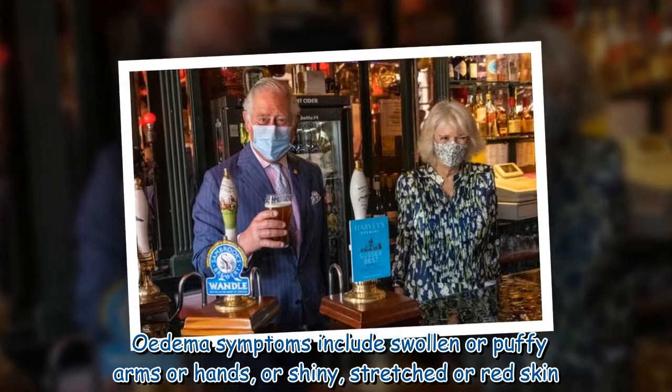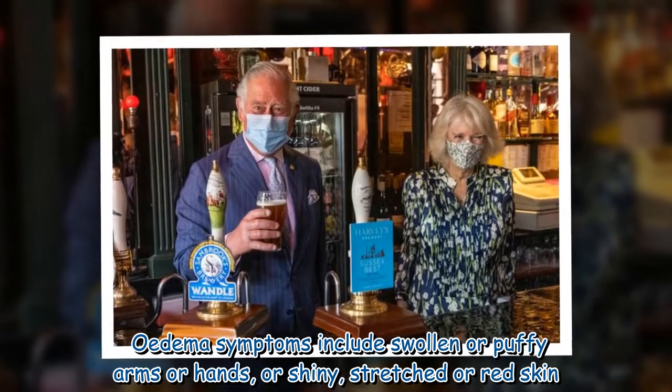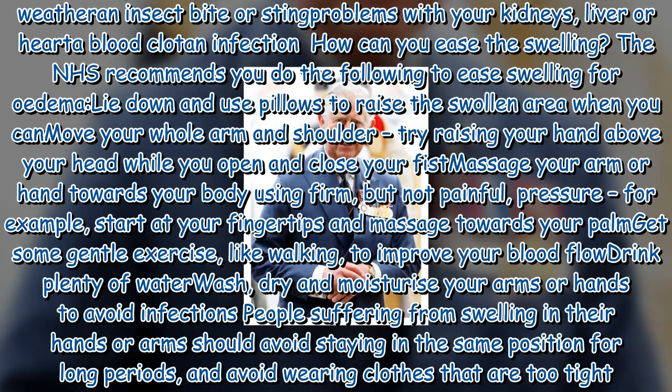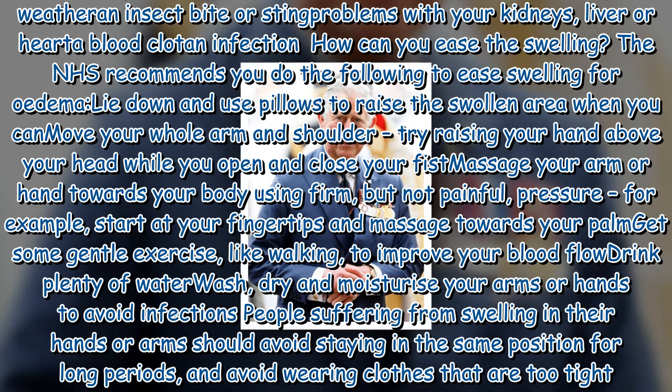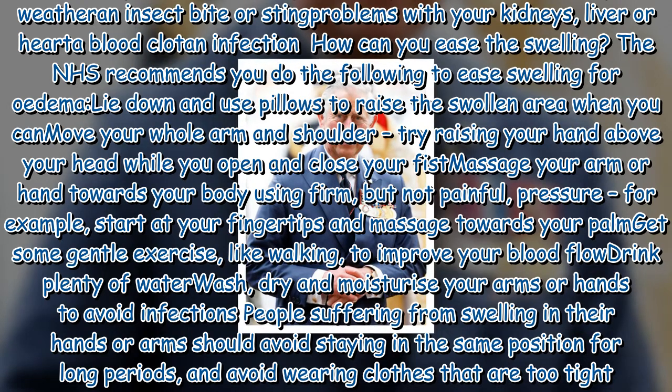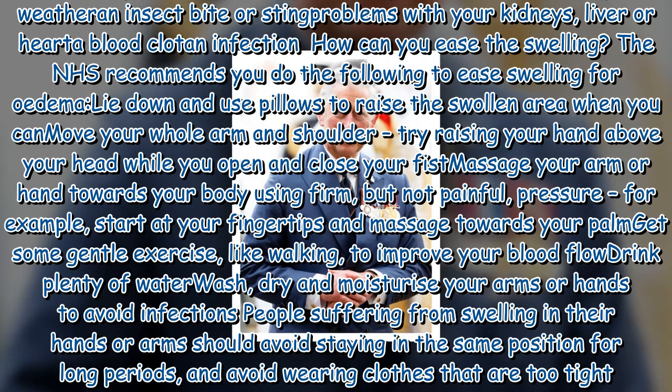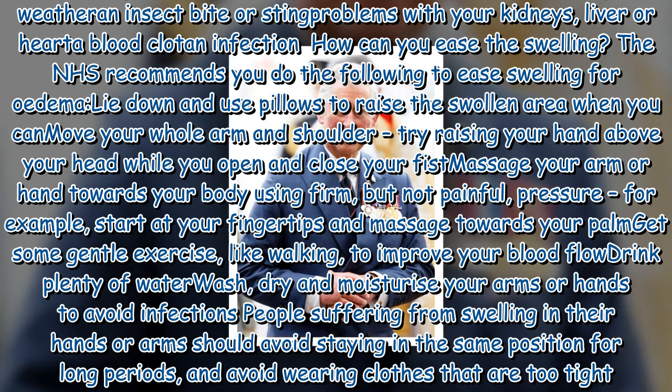Edema symptoms include swollen or puffy arms or hands, or shiny, stretched, or red skin. According to the NHS, edema is usually caused by staying in the same position for too long, eating too much salty food, being overweight, being pregnant, or taking certain medicines such as some blood pressure medicines, contraceptive pills, antidepressants, or steroids. Edema can also be caused by an injury such as a strain or sprain, sudden changes in temperature such as very hot weather, an insect bite or sting, problems with your kidneys, liver, or heart, blood clots, and infection.